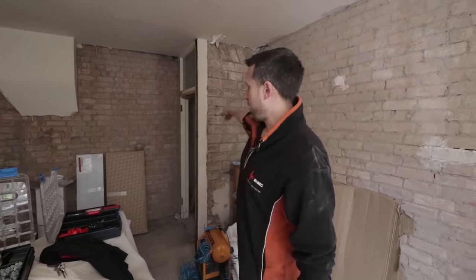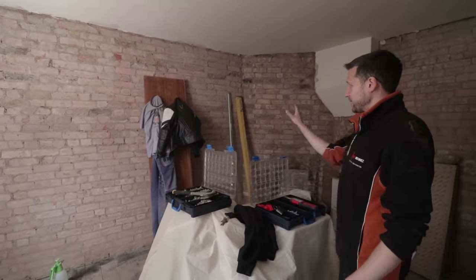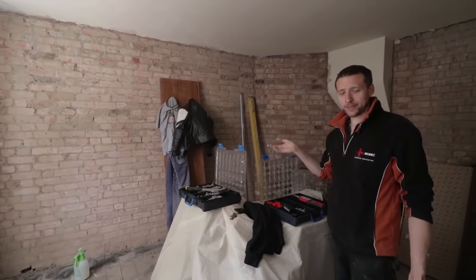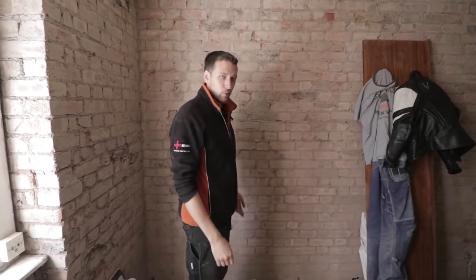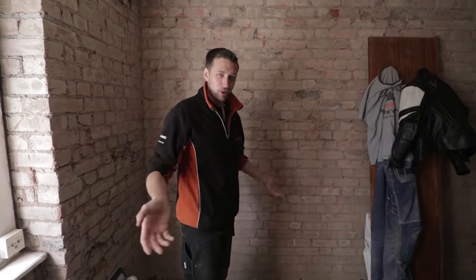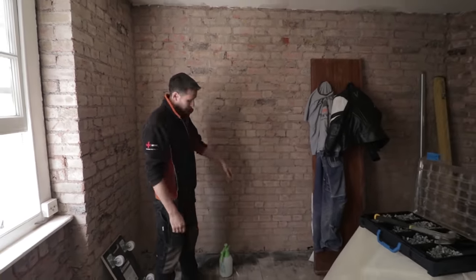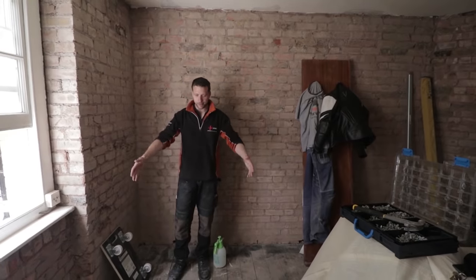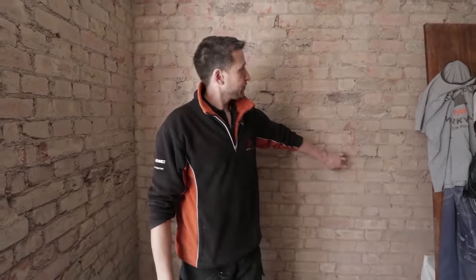We've got wall lights going in here — two behind you, one on that wall there, and then one on that wall there. That wall is going to be a feature wall. You know how bare brickwork used to be something everybody really hated? Well now it seems to be quite trendy, so that's what they're having here. There's a socket going, a bed going here somewhere, and a socket down there, so we're putting some galv pipe on this wall.